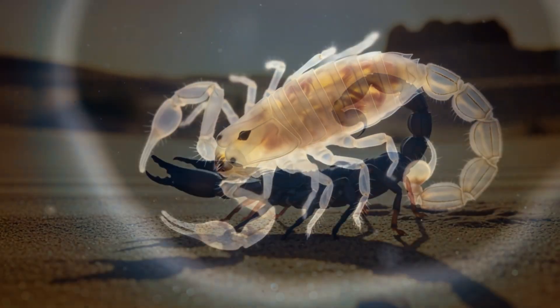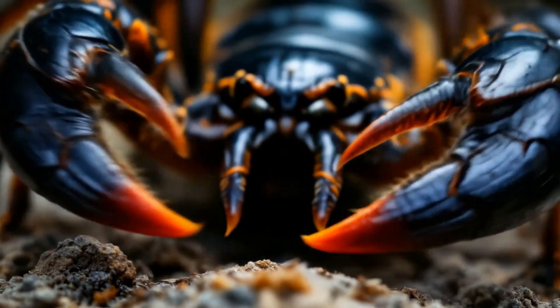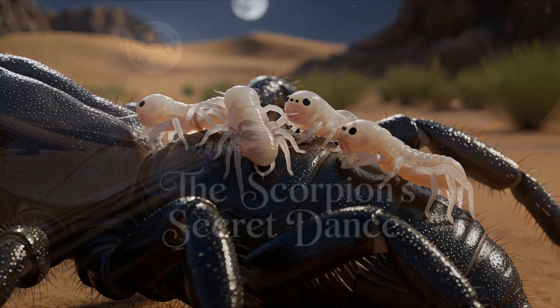But before the sting, before the shell, even this ancient warrior must begin in vulnerability. This is the unseen story — the transformation from embryo to apex nightcrawler.